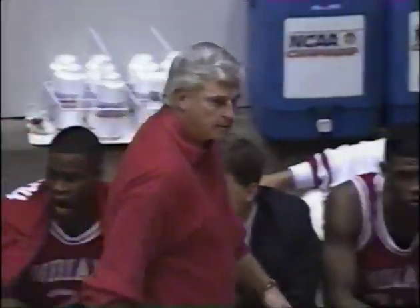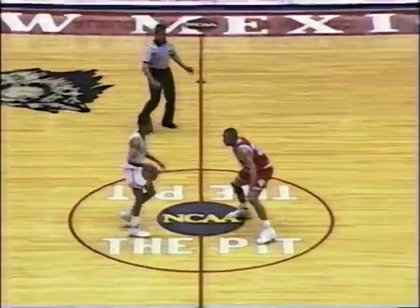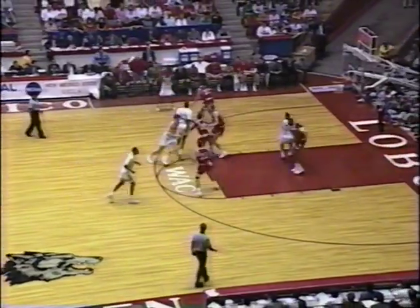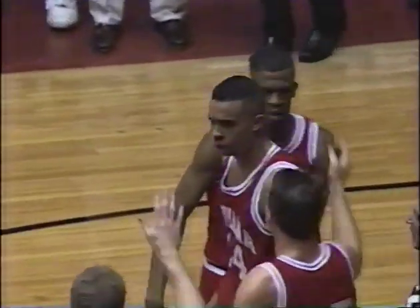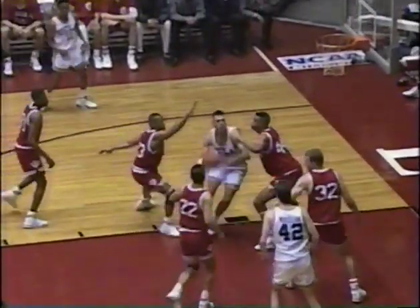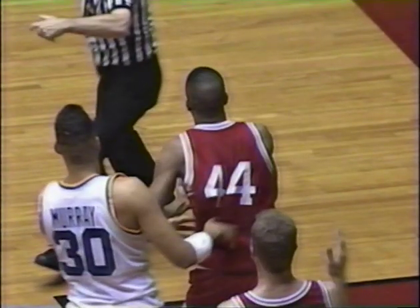Bob Knight winning three national championships — in 1976, 1981, and 1987. Murray — that was blocked by Alan Henderson, and Tracy Murray showing a little frustration. He knows he needs to get going offensively — that's the second block Henderson has had. The shot goes up but Henderson blocked it left-handed. On a right-handed shot, it's easier to get your left hand over to make the block than the right one, and to do that cleanly is what Alan Henderson did.